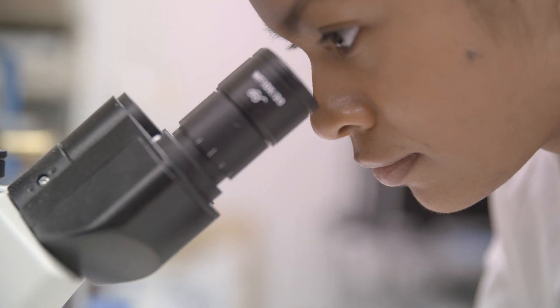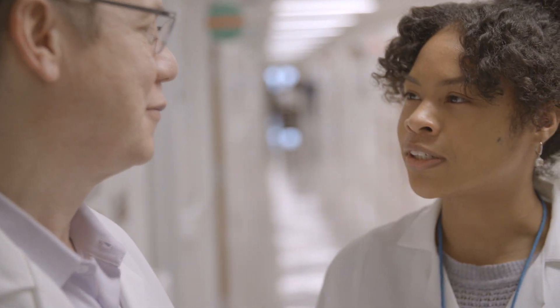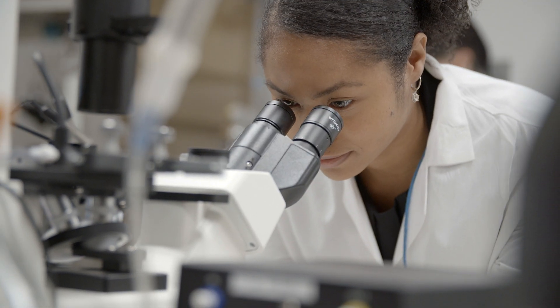I am very proud to be a student in the Molecular Medicine program. It's everything that I hoped it would be. I think about things differently, more efficiently — I think about things as a scientist. Our program prepares us to make a huge impact in the medical field, and that's what we plan to do.